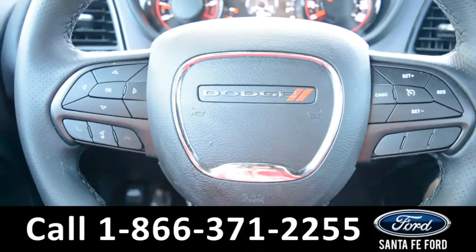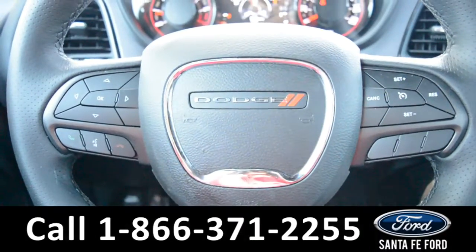Located on the steering wheel, there's Bluetooth, cruise control, and media functions.